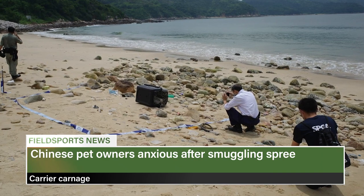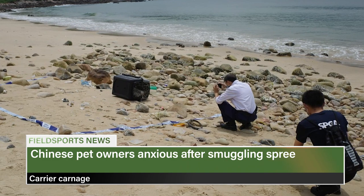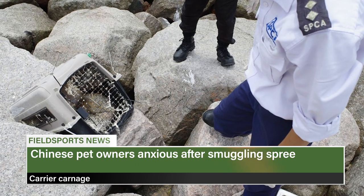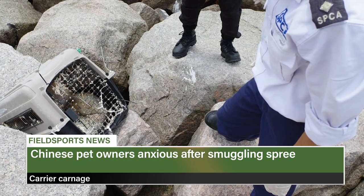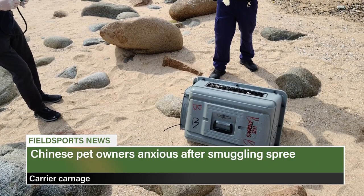At least 15 dead pets have washed up on Hong Kong's beaches after police smashed a smuggling ring. The drowned animals turned up in cages and pet carriers which, say wildlife officials, the smugglers threw overboard. Hong Kong's SPCA suspects the animals were on their way to mainland China via Hong Kong when they were seized. It is asking owners whose pets haven't arrived to contact police with information about microchip numbers, breeds and ages. Police have made several arrests across the territory.